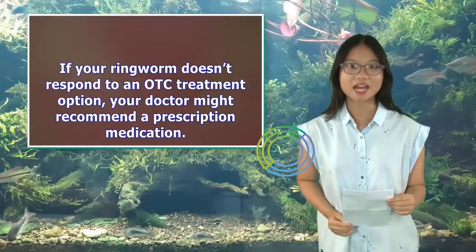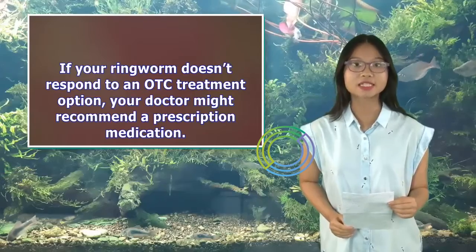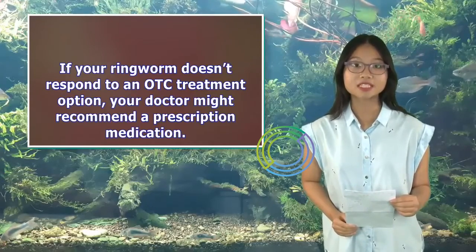If your ringworm doesn't respond to an OTC treatment option, your doctor might recommend a prescription medication.